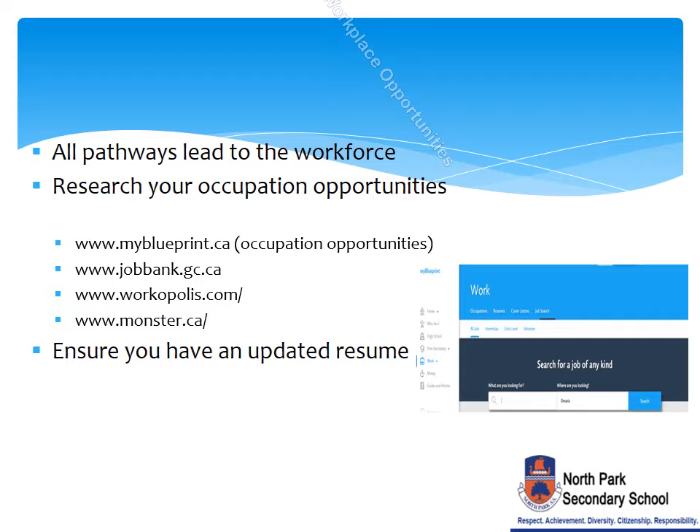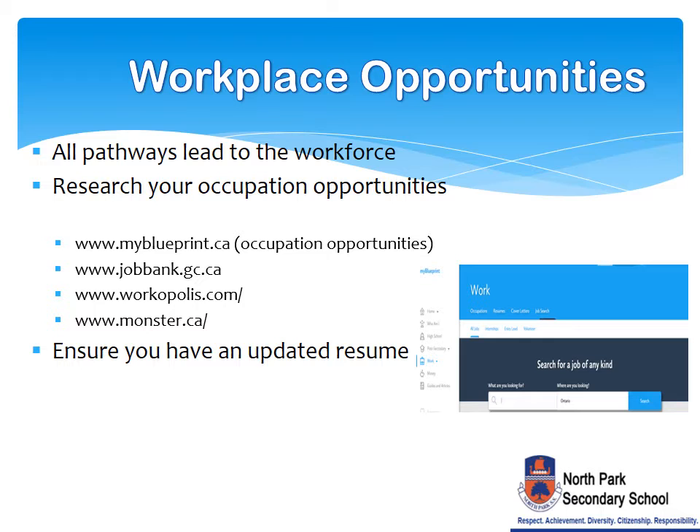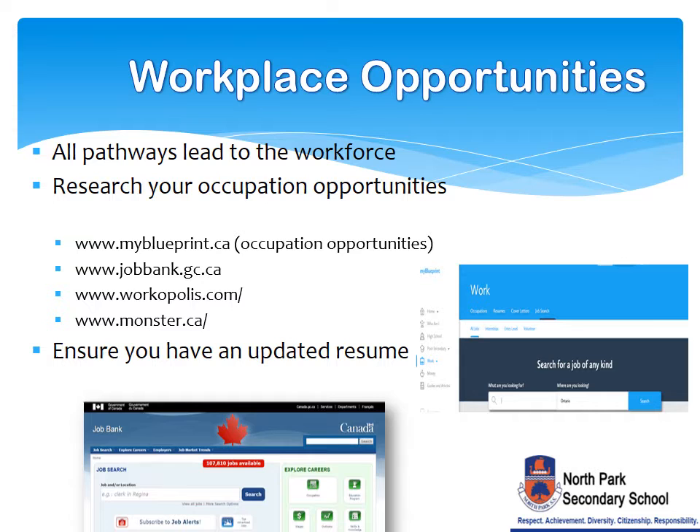All pathways will lead to your future destination in the workforce. Your path to the workforce, however, will involve different education, training, or skills. When considering workplace opportunities after high school, be sure to research your occupation opportunities using the various websites listed here. Ensure you have an updated resume and cover letter.